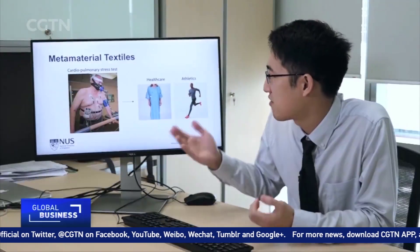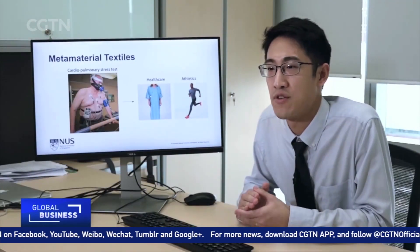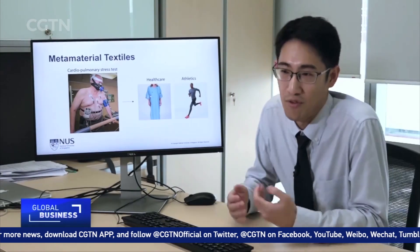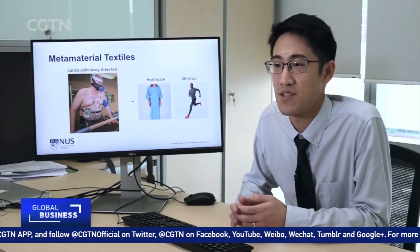These wearable devices allow you to capture, for the first time, how your body changes dynamically over a period of hours, days, maybe even weeks. That kind of information could give something fundamentally different than what an invasive test could do — maybe in some contexts, hopefully even replace what an invasive test could do.